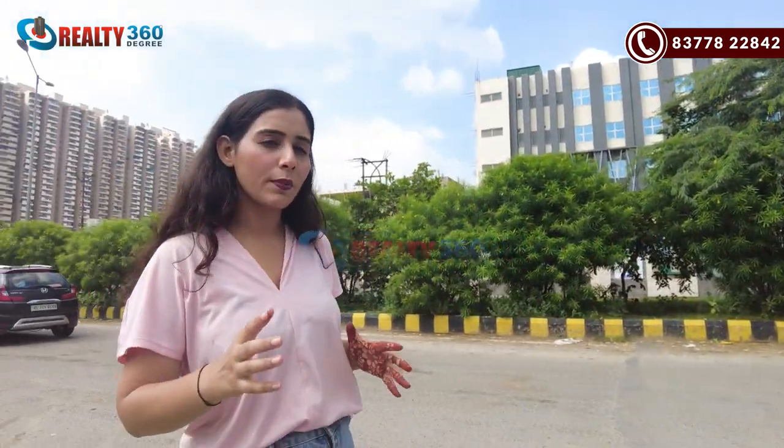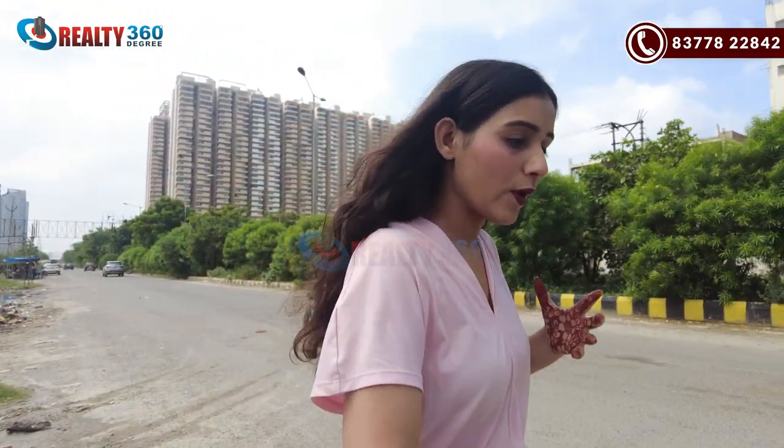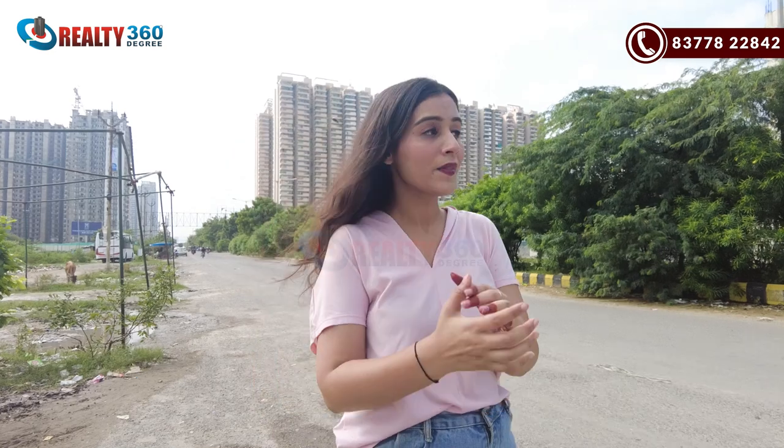If I talk about commercial areas, there is not a lot of commercial development here yet — one is in the developing stage and Gaur Siddhartham is running. A good USP is that it is a GDA approved society. There are many local markets and you can easily get vegetables and groceries. Public transport is also very easily available from here, and people are already living in Siddharth Vihar.